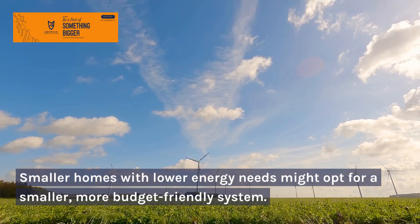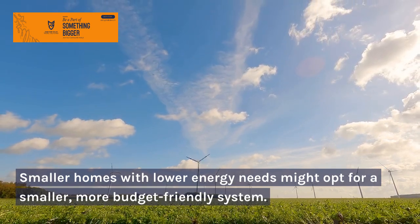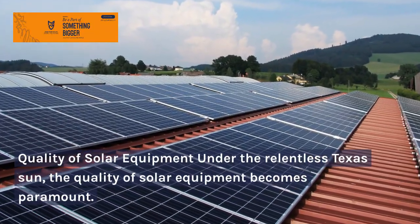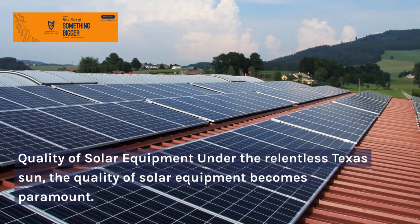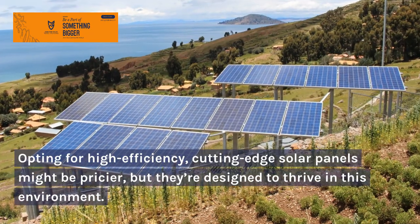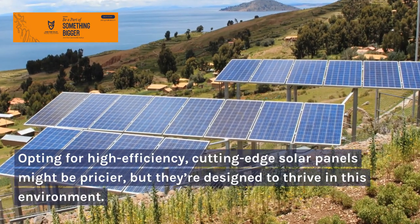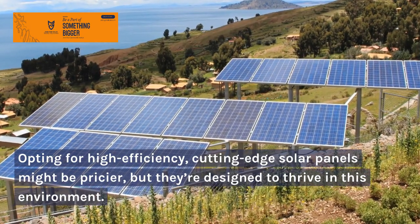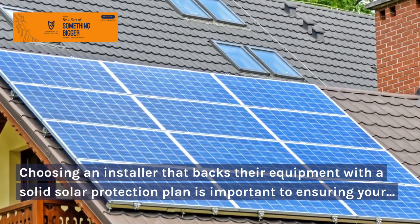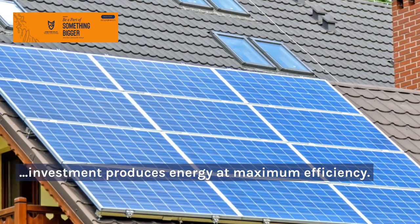Smaller homes with lower energy needs might opt for a smaller, more budget-friendly system. Under the relentless Texas sun, the quality of solar equipment becomes paramount. Opting for high-efficiency, cutting-edge solar panels might be pricier, but they're designed to thrive in this environment. Choosing an installer that backs their equipment with a solid solar protection plan is important to ensuring your investment produces energy at maximum efficiency.